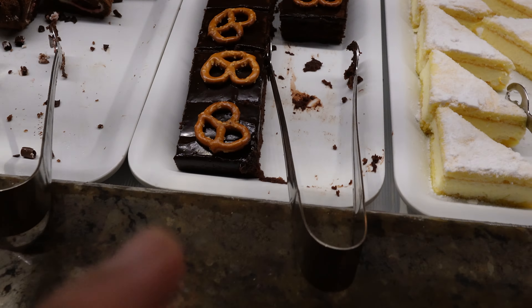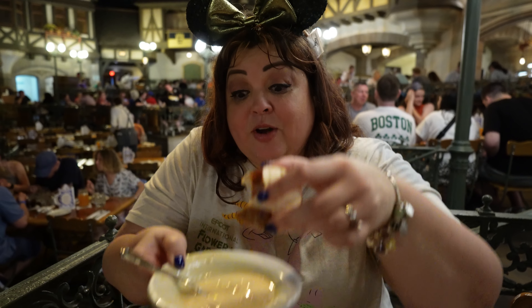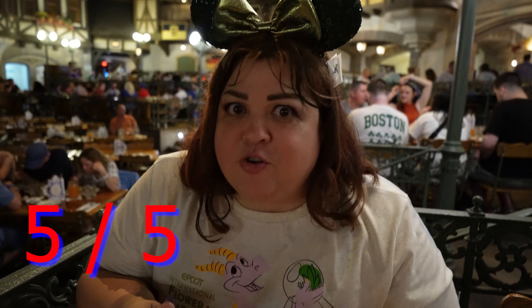Wow, this beer cheese soup is so good — look at how thick and creamy it is. There are little creamy pieces of cheese in there. It goes so well with the pretzel. The proper way to do it is to dip the pretzel in. I definitely give this a five out of five for the soup and the bread.